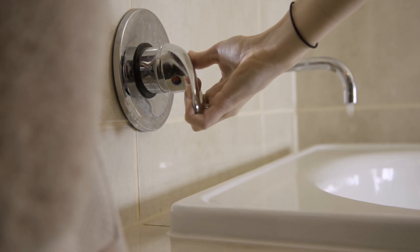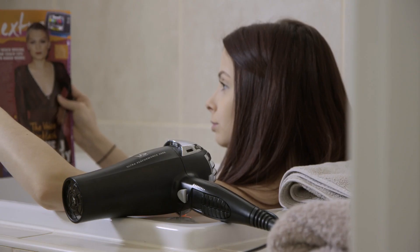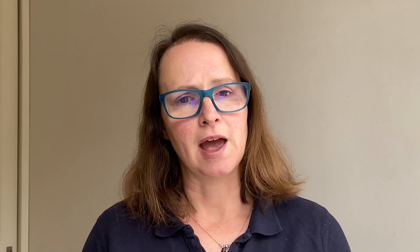And while electricity is great and it can help us to do many things, it's really important that we understand that it can be very dangerous when you're exposed to it in ways that you're not supposed to be. There are many really smart things that we can do to stay safe around electricity. Let me introduce you to some of my workmates and they're going to tell you a little bit about what they do to stay safe around electricity.